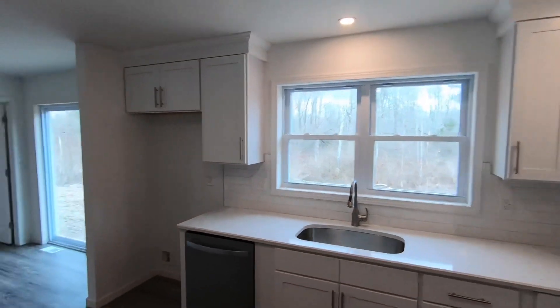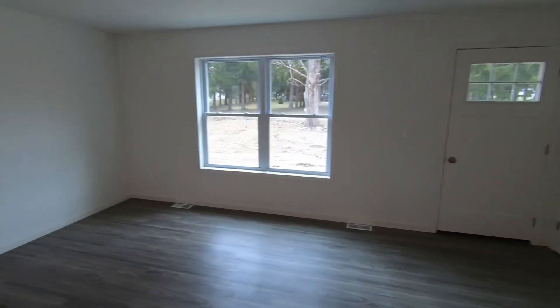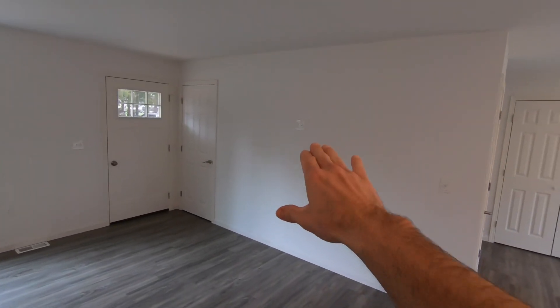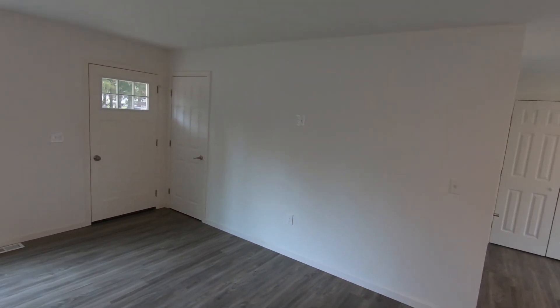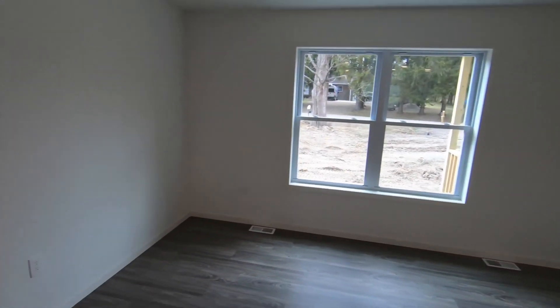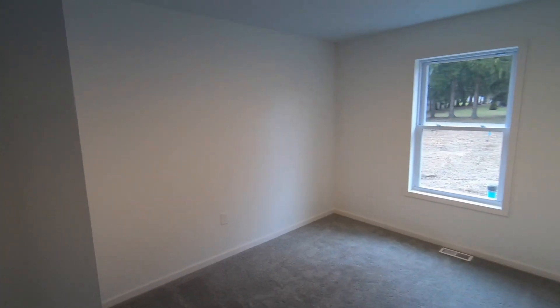Let's come back over to the basement stairs. This is the living room right off of the kitchen — it's open concept. We've got an outlet up above for a wall-mounted TV, a coat closet, the front door coming in from the front porch, and a couple of windows.